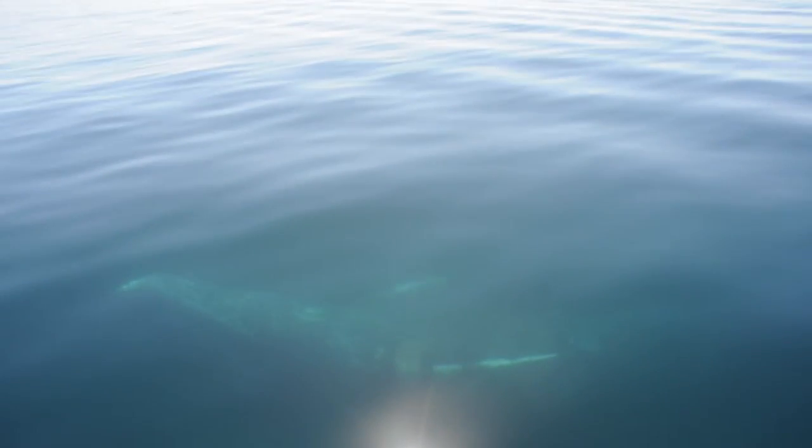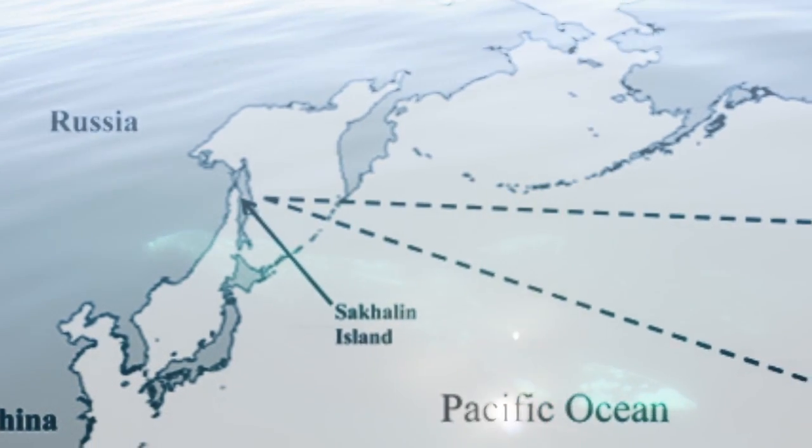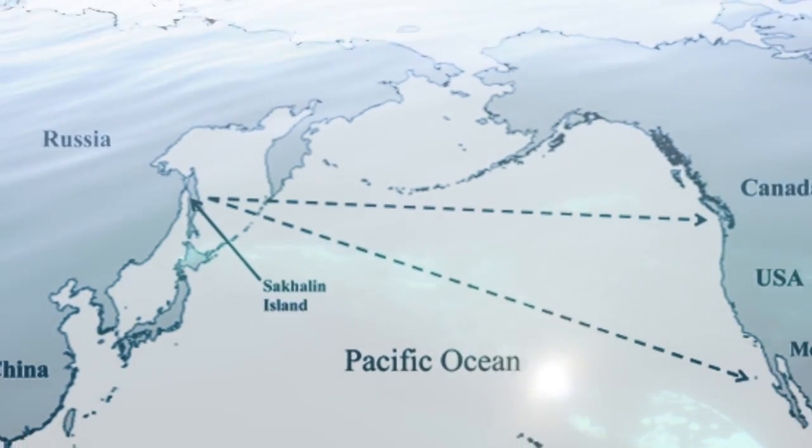Recently, two whales from the western population surprised scientists by migrating across the Pacific to the waters of California and Mexico. It's a really fun finding — it's added another piece to the puzzle that we didn't previously know about. And I would have to say that it's opened up more questions than we had before.